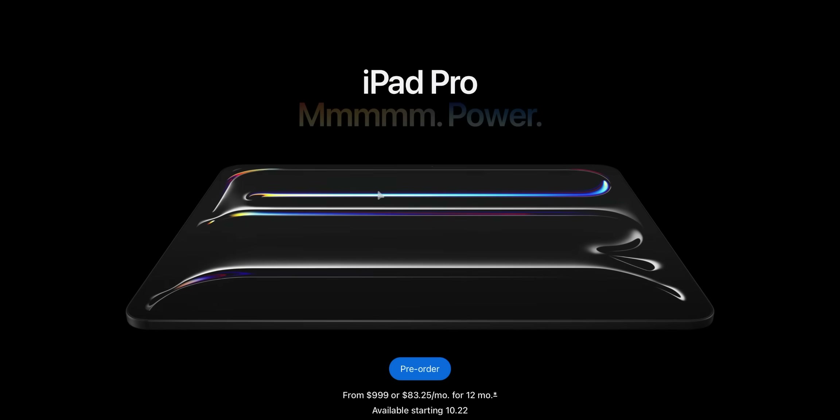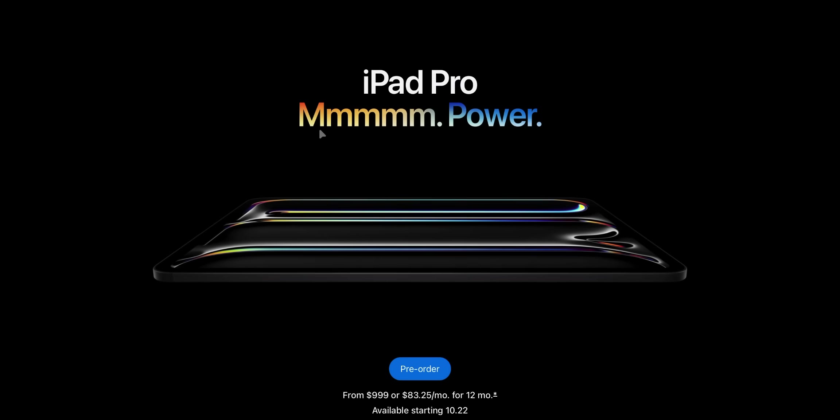Hi everyone, this is Faiz and welcome to my channel. Today, Apple officially announced the all-new iPad Pro and in today's video I'm going to give you a complete rundown of everything that is new.